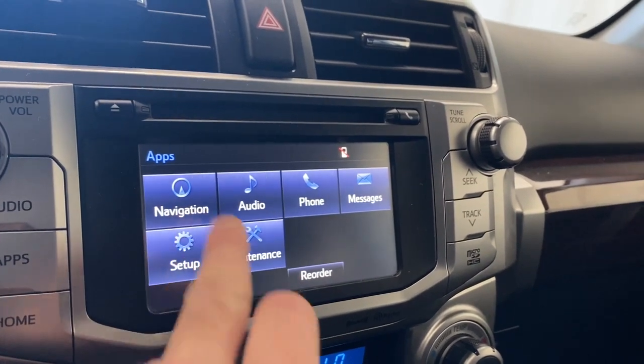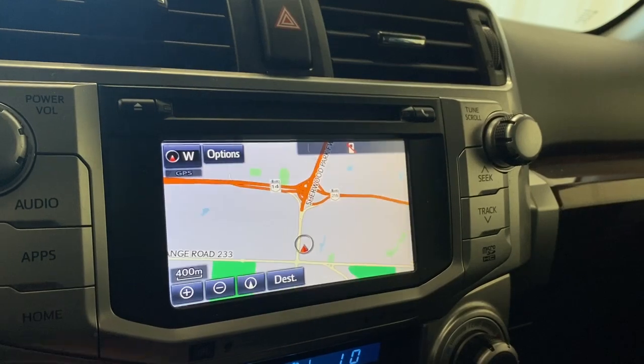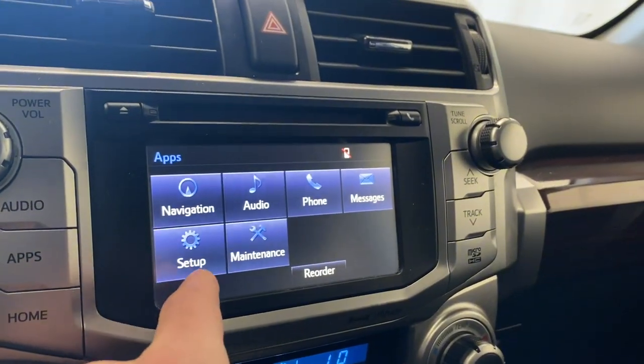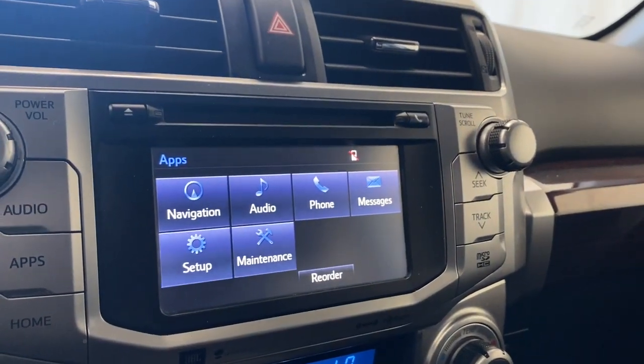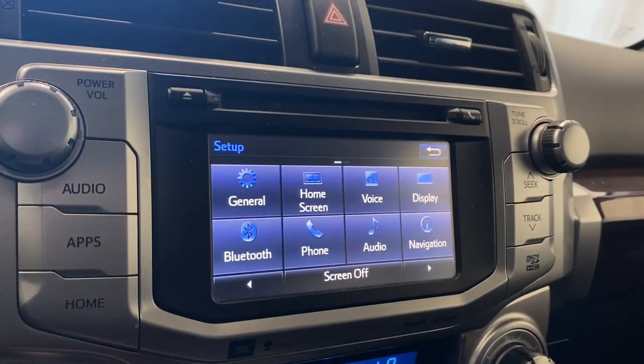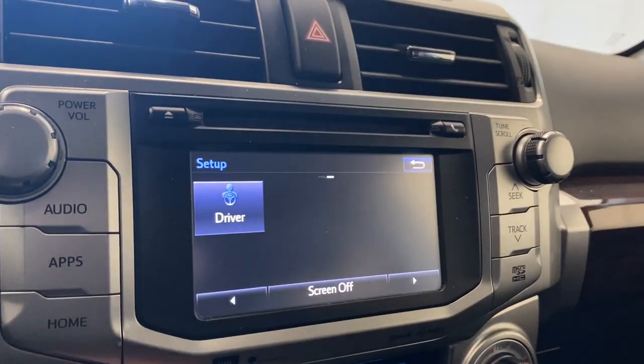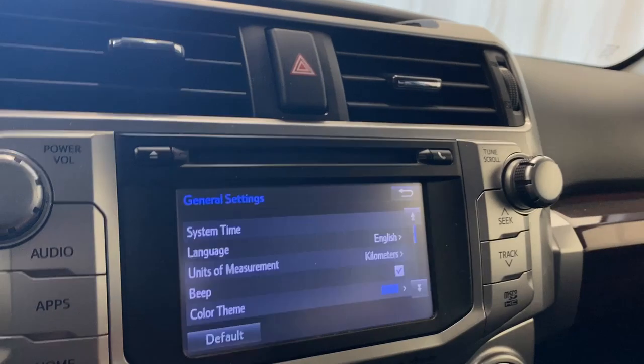Going to apps, we do have navigation available. Going to home, you can connect your phone via Bluetooth. Your maintenance messages are in the setup. We have general settings, home screen, voice display, Bluetooth, phone, audio, navigation, and driver settings. You can go back and edit later.